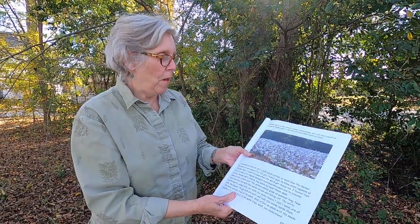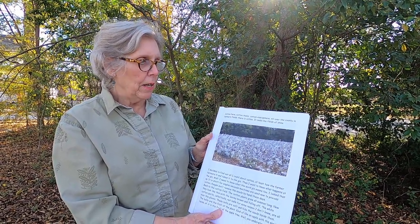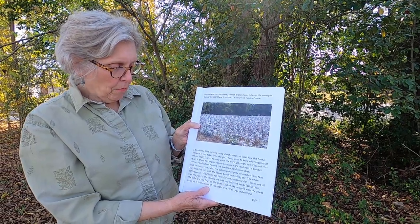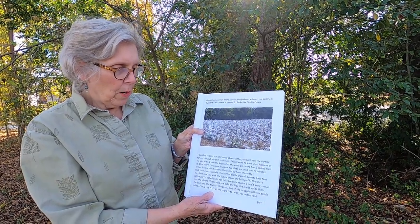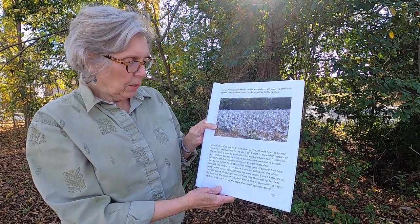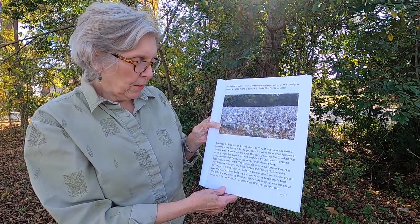Page one. Cotton here, cotton there, cotton everywhere. All over the county in farmers' fields there's cotton — it looks like fields of snow. I decided to find out all I could about cotton, at least how the farmer harvests it and takes it to the gin. I needed to know what the word 'gin' means too. I looked that up — it is short for 'engine,' because machines are used now to process cotton.